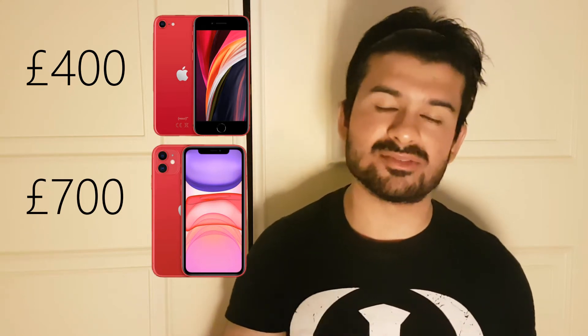Earlier this week, Apple shook up the smartphone market by releasing the new iPhone SE. It comes in at £400, which makes it a £300 price difference between that and the next model up, the iPhone 11. So today, we find out what all the fuss is about and is it any good?